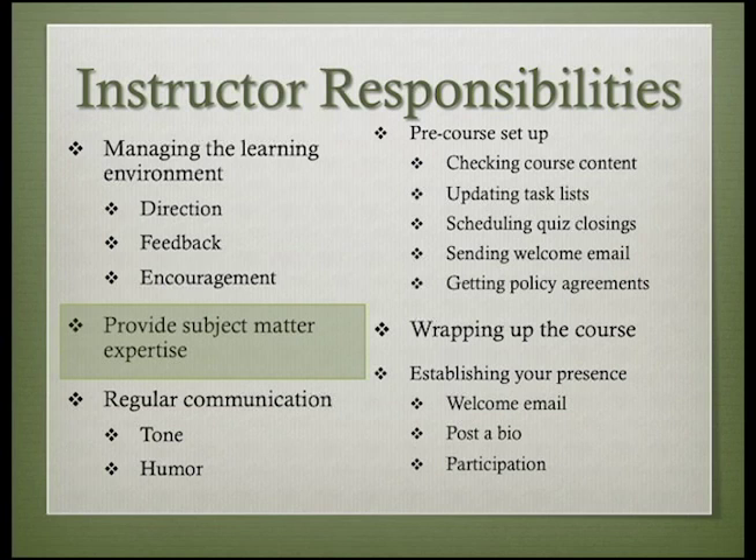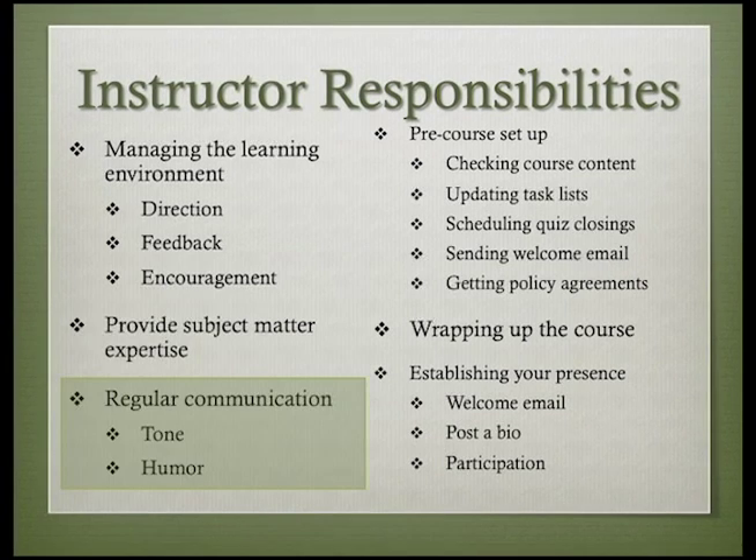In the instructor's course, we don't focus on developing subject matter expertise. You do that by your own experience or by taking and passing the courses before serving as an instructor. Communicating in the online classroom is a bit different than it is in a face-to-face class.